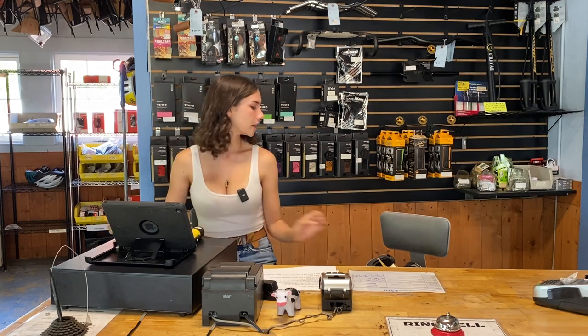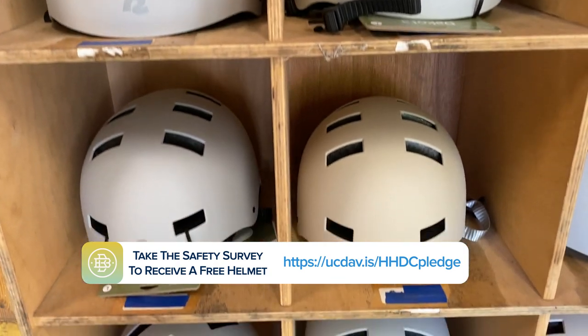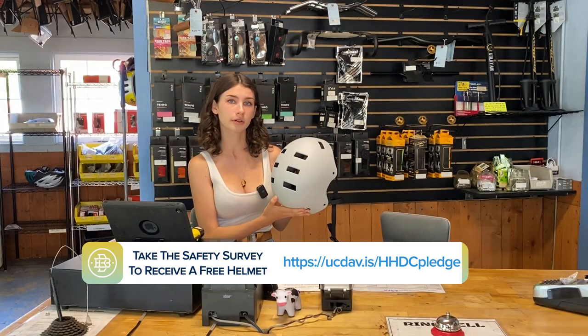Third, it is important to wear a helmet. If you don't have one already, we carry them here for free if you fill out a quick safety survey.